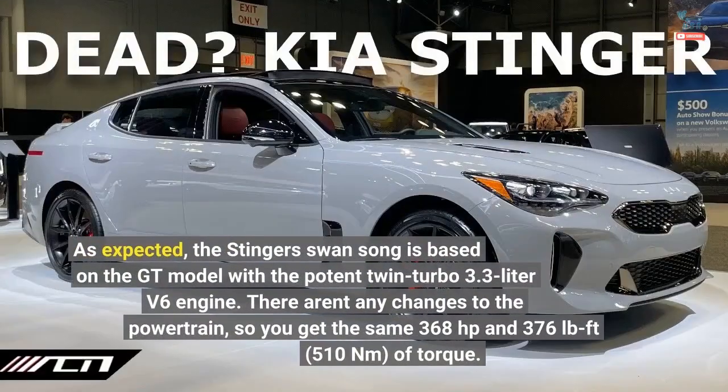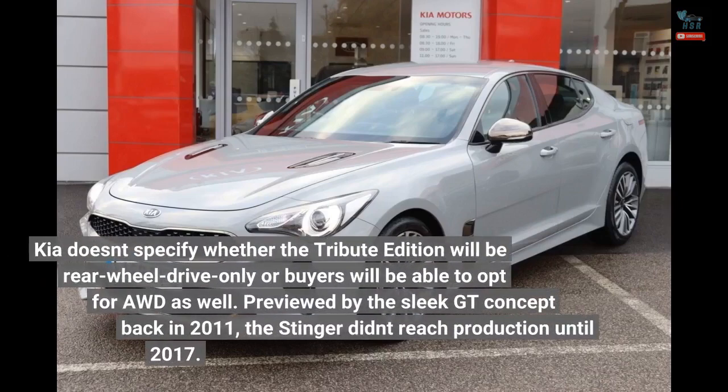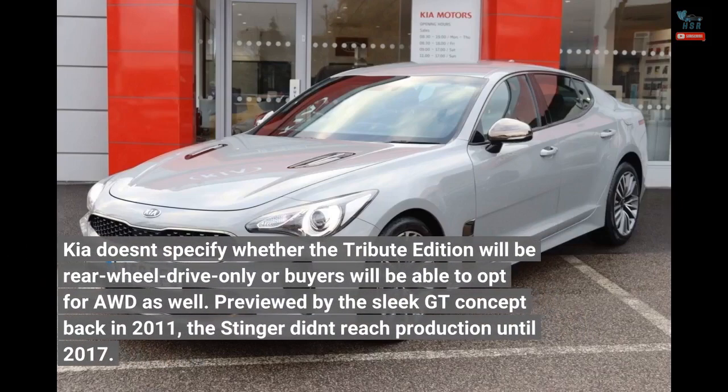As expected, the Stinger Tribute Edition is based on the GT model with the potent twin-turbo 3.3-liter V6 engine. There aren't any changes to the powertrain, so you get the same 368 horsepower and 376 pound-feet (510 Nm) of torque. Kia doesn't specify whether the Tribute Edition will be rear-wheel drive only or whether buyers will be able to opt for AWD as well.